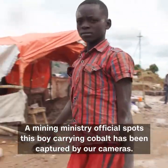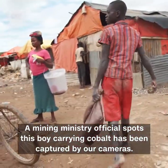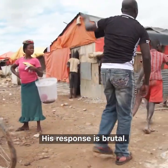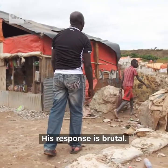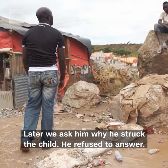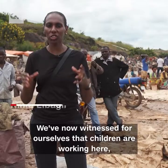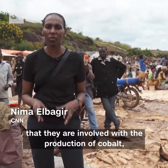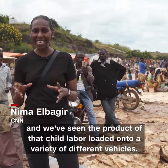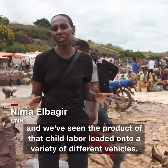A mining ministry official spots this boy carrying cobalt, captured by our cameras. His response is brutal. Later, we ask him why he struck the child — he refused to answer. We've now witnessed for ourselves that children are working here, that they are involved with the production of cobalt, and we've seen the products of that child labor loaded onto a variety of different vehicles.